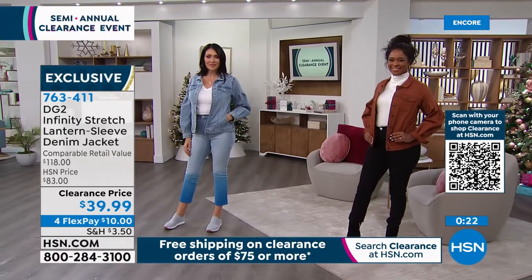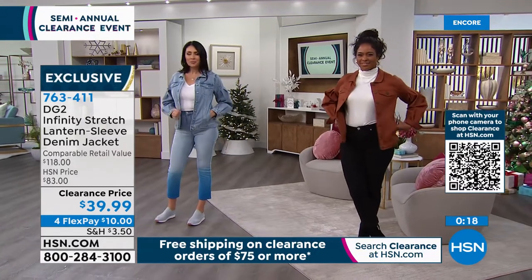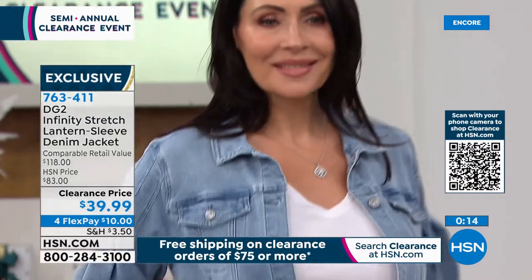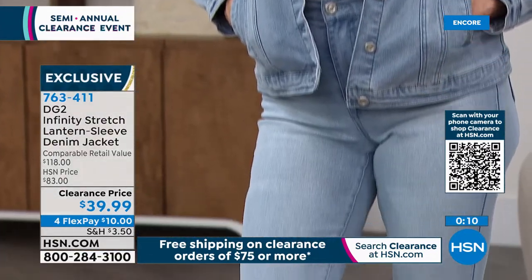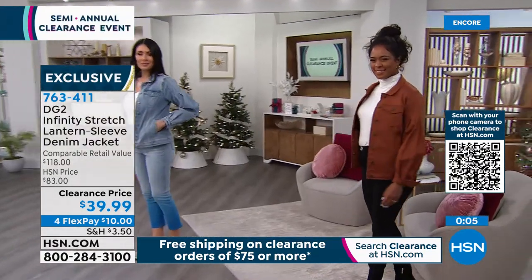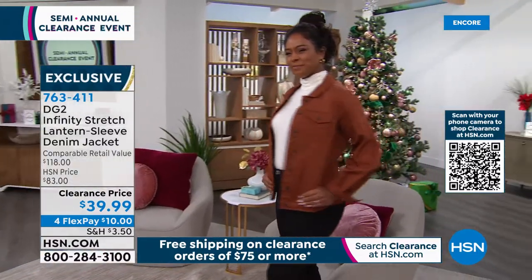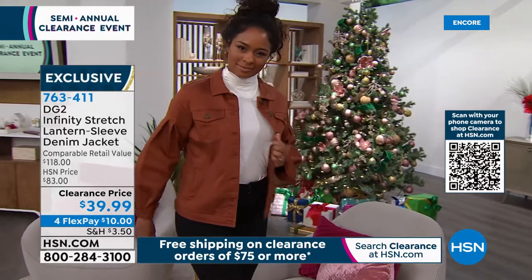If you picked up the chambré jeans like Gabby has on with the French blue, look at how that entire outfit goes together — a perfect all-in-one. If you grab the pant, grab the jean jacket. $39.99 means on a Flex Pay it's $10 for a denim jacket you absolutely will use over and over and over again. 763-411 is the item number.